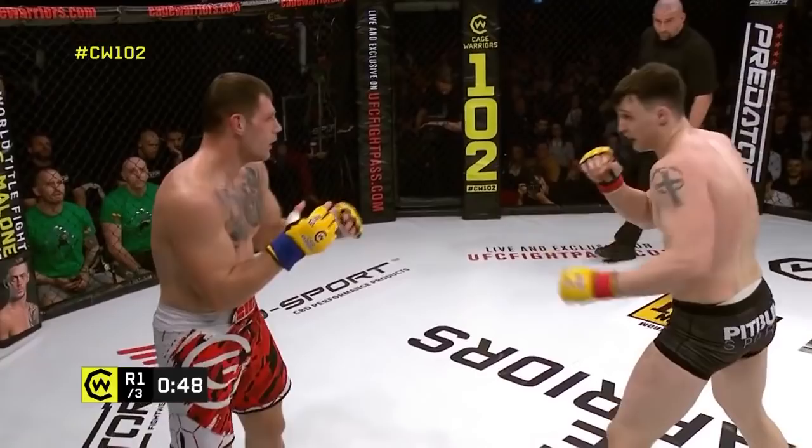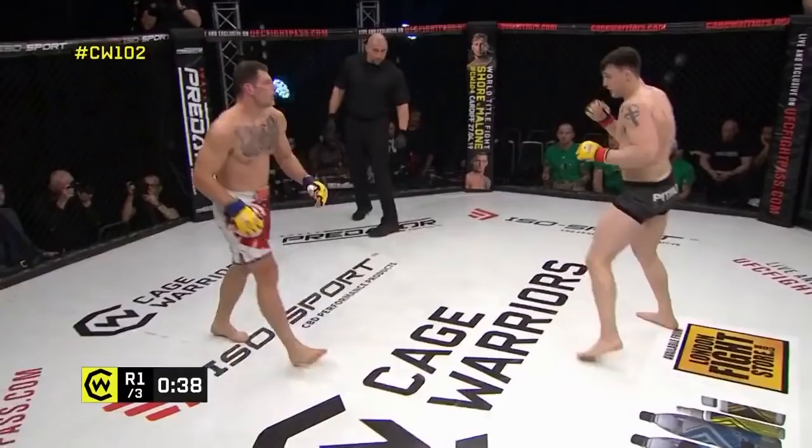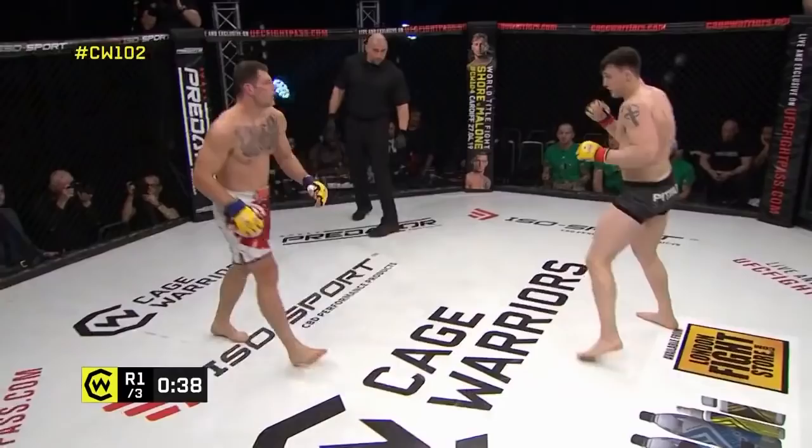One-two — beautiful one-two there. But the thing is, where are you going to be after that one-two? You've gone back to the center line, and that's where Vorcek is looking for that takedown. Tuck your fingers in. Kick to the body there from Bukowskis.